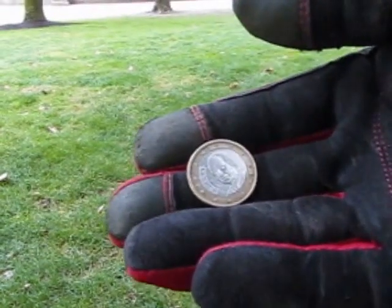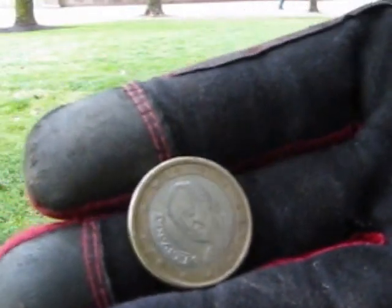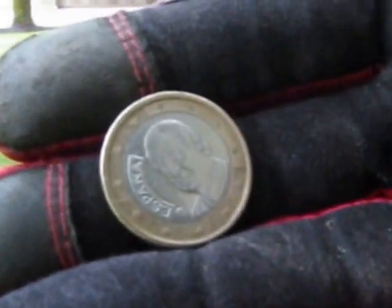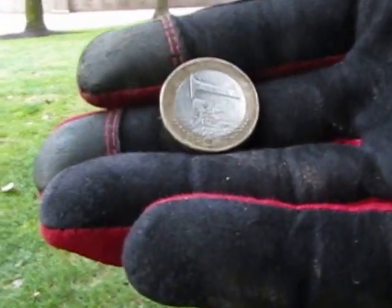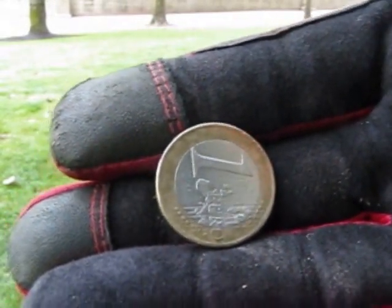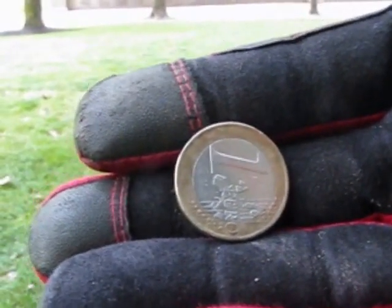Looks like I got my first foreign coin today. It's a bimetallic coin, fairly modern — it's 2006, one euro from Spain. I'm pretty happy with that. Kind of a surface find. This place is just riddled with pennies and foil; it's really hard to get a good signal when there's so much debris. I don't have my small coil on. Anyway, a one euro coin, 2006 from Spain — surface find.